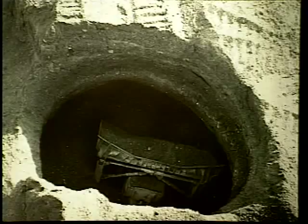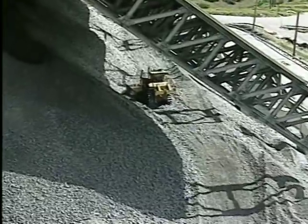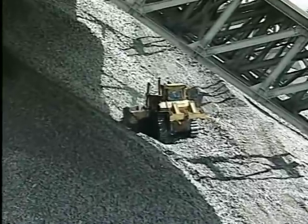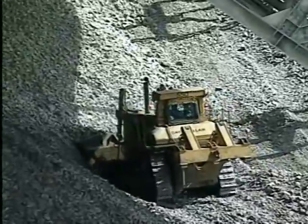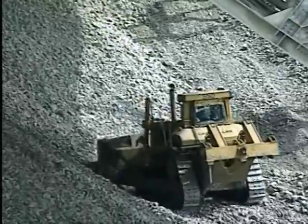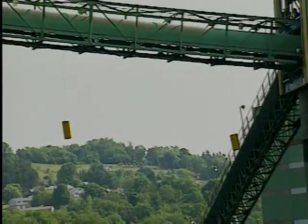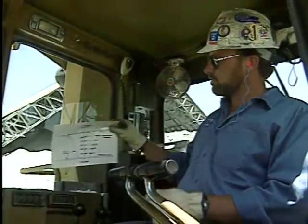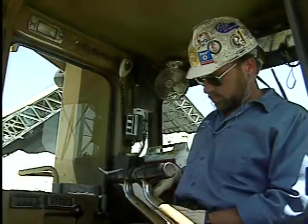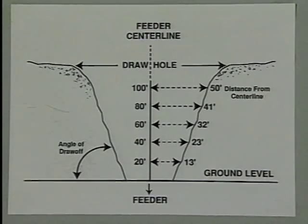To avoid surge pile hazards, several safety measures should be followed. Equipment operators should avoid driving directly over the feeder location, because the weight and vibration of the equipment tends to pack the surface material and promotes bridging. Driving over the feeders also exposes the operator to the possibility of driving over a hidden void. To let equipment operators know the exact location of the draw points, a brightly colored marker or a light can be suspended directly over each feeder. Lights can also be used to let equipment operators know which feeders are in use. A chart can be developed indicating how the size or diameter of the draw-off cone increases as the height of the pile increases, providing guidance to operators on how close to the feeder they can safely operate.